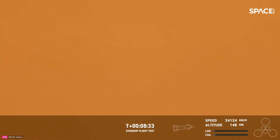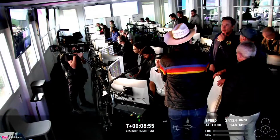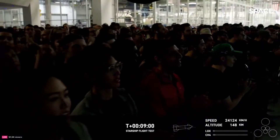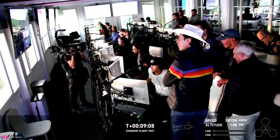We're standing by for a call out here, coming up on the projected time that ship would shut down its engines. You can tell by the excitement from the crowd here at Mission Control Center in Hawthorne. There's a great view of our Star Command Center — that's our control center at Starbase Texas. The crowd here at Mission Control Center is super excited. What a successful day this has been so far.